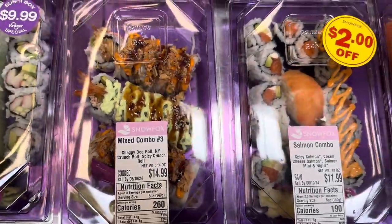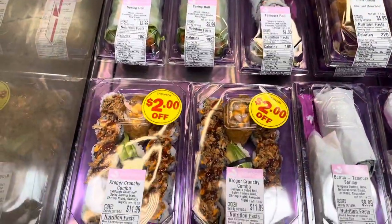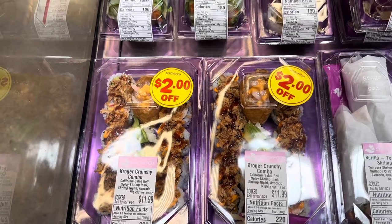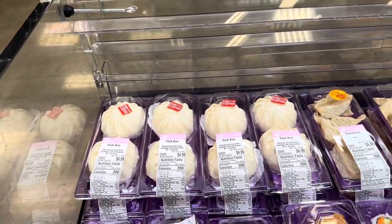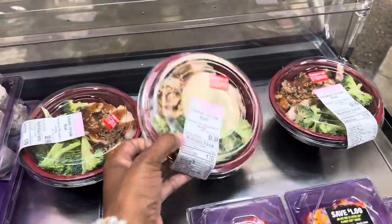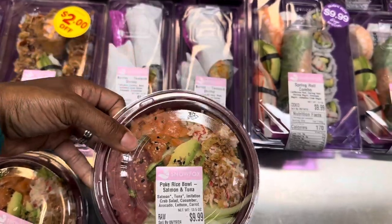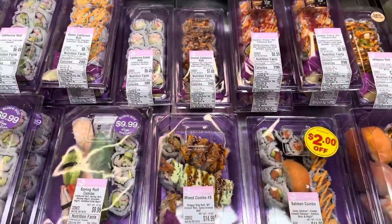There's a salmon combo, and a Kroger Crunchy Combo that's got a California salad roll, spicy shrimp inari, shrimp nigiri, avocado shrimp nigiri, and avocado nigiri. They've got spring rolls with lettuce, shrimp, cucumber, rice noodles, and rice paper. There are also pork sticky buns, dumplings, and shumai back there, as well as chicken teriyaki bowls, a pokey rice bowl, and salmon and tuna bowls.